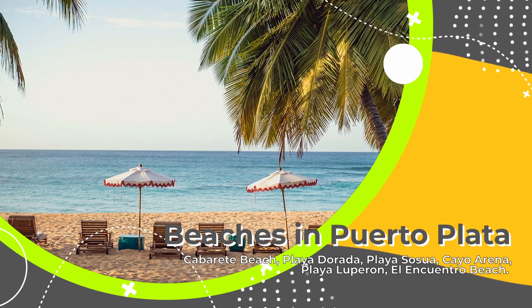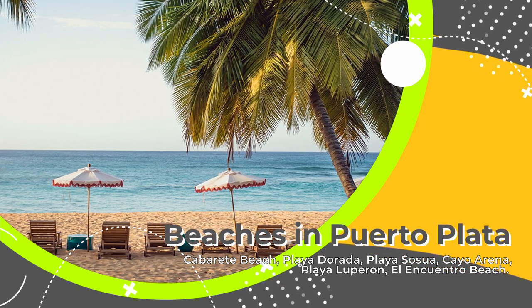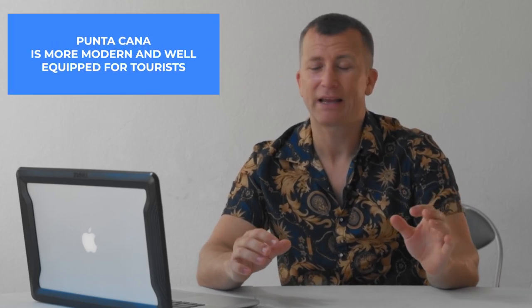I'd also mention Playa Grande in the area, but you'll need to drive quite a lot from Puerto Plata to reach it — it's beautiful. I'll show some photos and send directions on Google Maps. Despite Punta Cana's quality infrastructure, Puerto Plata has something really unique. If you're looking for a niche vacation — for example, learning to kite surf — you should definitely choose Puerto Plata, specifically Cabarete. If you want modern infrastructure, go to Punta Cana.